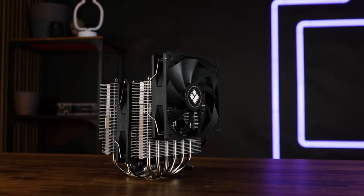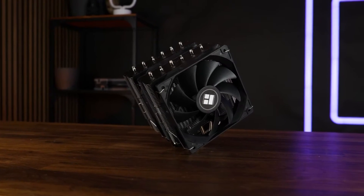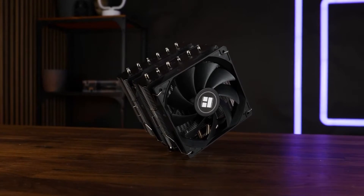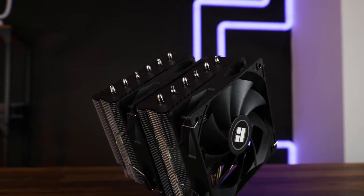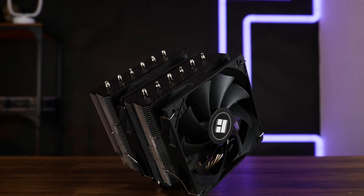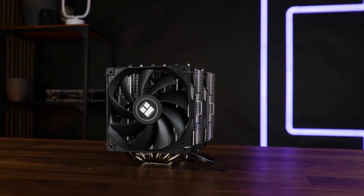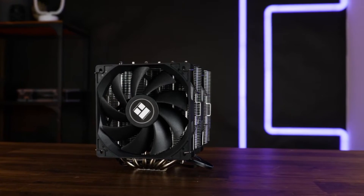Overall, the Thermalright Peerless Assassin 120 SE is a compelling choice for anyone seeking a capable CPU cooler that won't break the bank. It offers excellent cooling, decent noise levels, and wide compatibility. If you're on a budget or looking for a strong air cooler that delivers, the Peerless Assassin 120 SE is definitely worth considering.